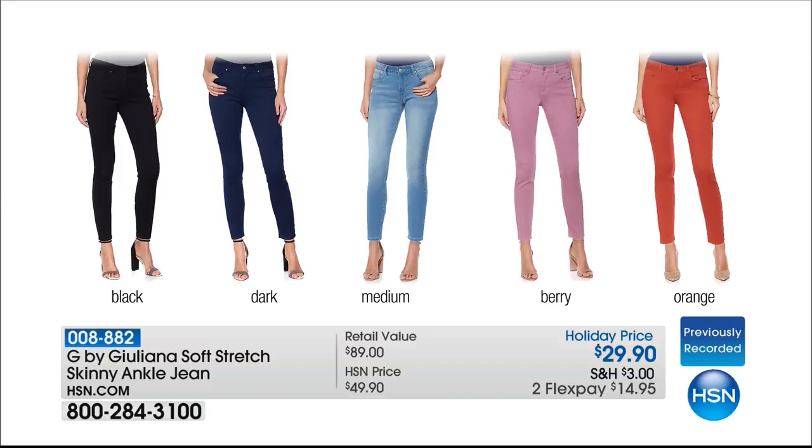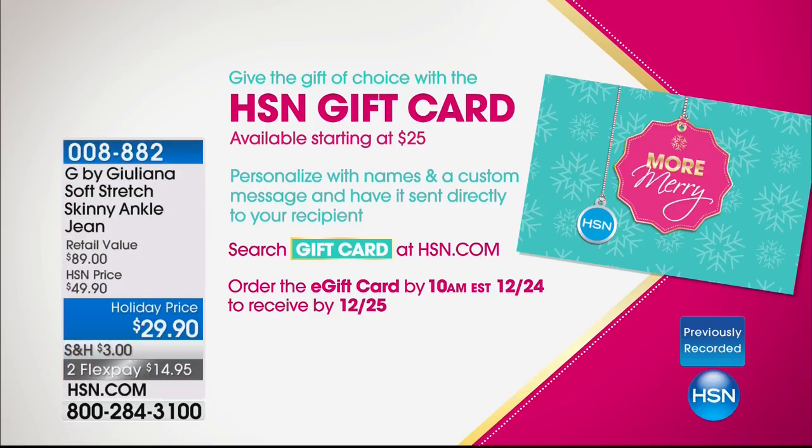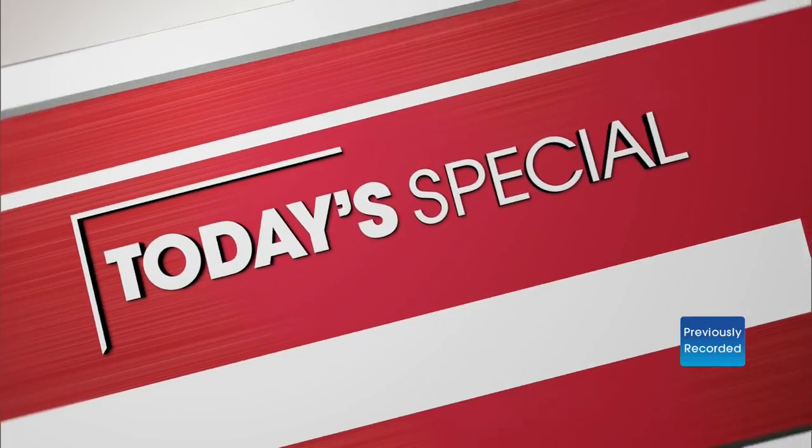We also have a really cute t-shirt coming up in a few moments — it's our showstopper. Everything is so incredibly priced tonight. And if you don't know what to get someone, give them a gift card — that always works. They can come and buy whatever they want: jewelry, cookware, fashion, whatever they want. Available on hsn.com starting at $25 and up.